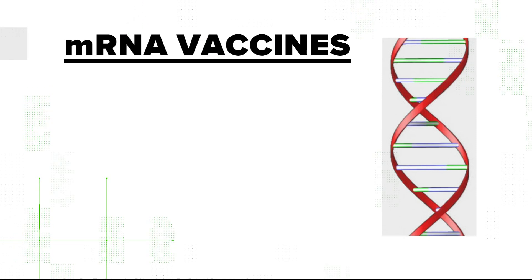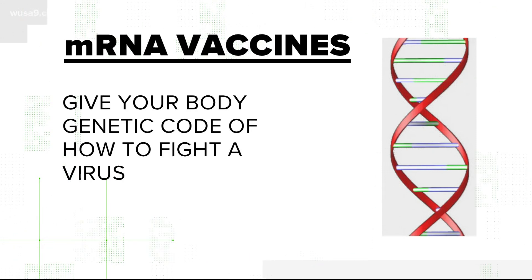To break it all down, mRNA vaccines give your body the genetic code of how to fight the virus. According to Dr. Moss, this would be a huge breakthrough if it works. It's relatively easy to make an mRNA vaccine — to develop it and then to actually manufacture it.